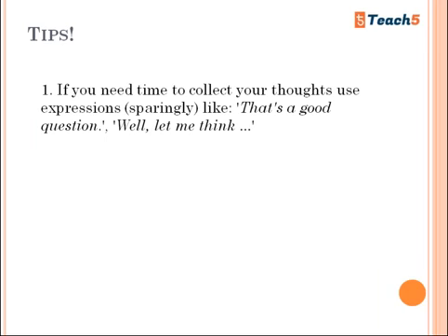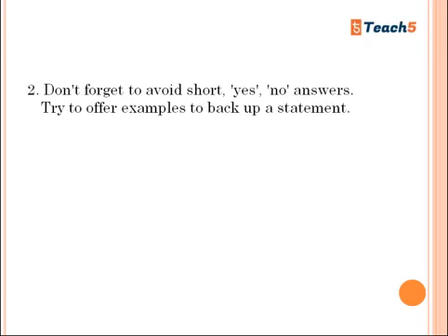Tips for Part Three: if you need time to collect your thoughts, use expressions sparingly such as 'That's a good question,' 'Well, let me think,' 'It can be debated,' or 'The question can be understood in multiple ways.' Do not simply repeat the question back. Instead, use phrases like 'It's a good question to be answered' or 'I have some experience here, let me explain.' Avoid short yes or no answers and always try to offer examples to back up your statements.